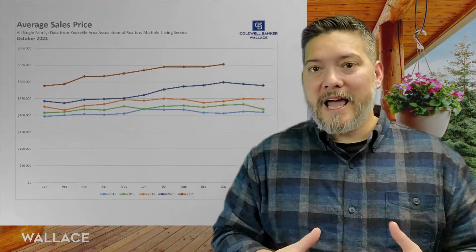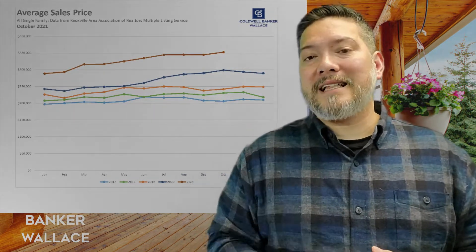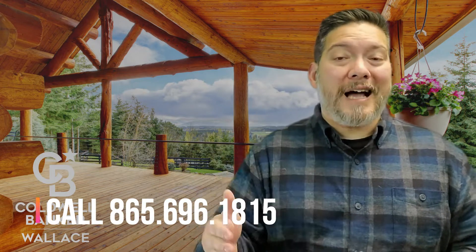Average sales price is always a favorite topic. An MLS record has been set with an average sales price for our area exceeding $350,000. This number is likely to continue moving upward as fewer homes are listed, which is again an indication that it's a good time for sellers to sell — so give me a call.